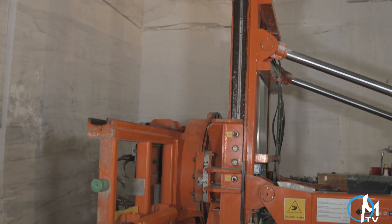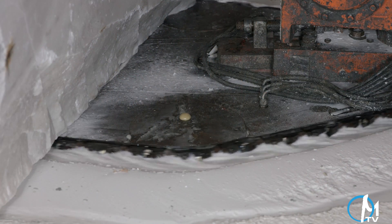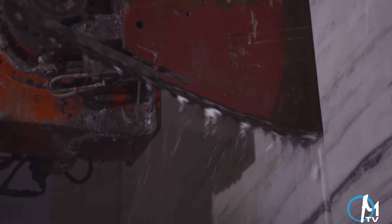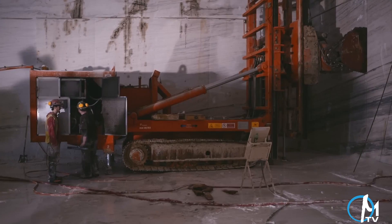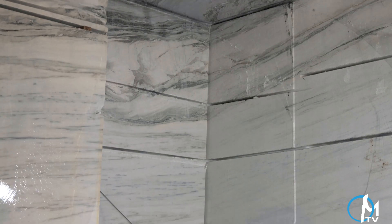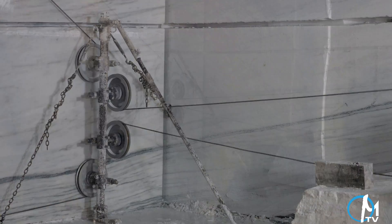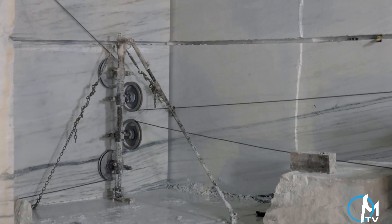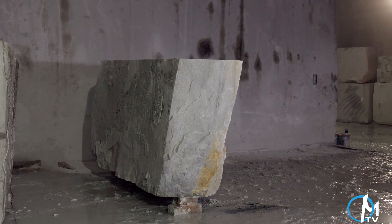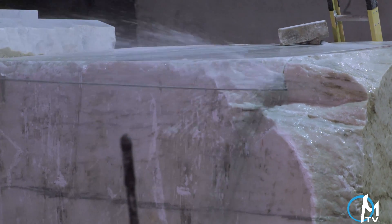Once an area has been found suitable for extracting marble, a specialized chainsaw begins to cut. At a speed of 5 centimeters per minute, a 2-meter-long diamond segmented blade cuts into the stone. The blade can cut in both horizontal and vertical positions, and after several hours, the top, bottom, left, and right sides of the stone block are cut. A diamond wire saw is then used to cut the backside of the stone, essentially cutting the last part of the block out from the mountain. This diamond wire saw utilizes a series of pulleys and can be used for cutting from multiple angles. If a block is not perfectly square or has imperfections, a trim saw is used to cut it into a more manageable shape.